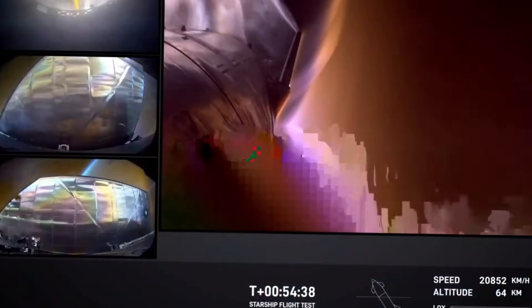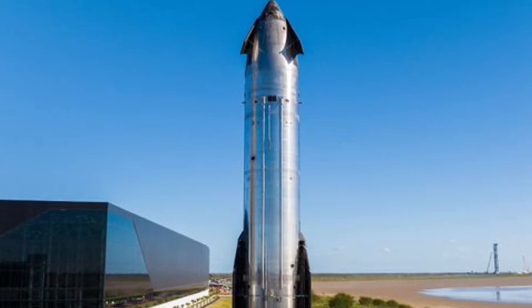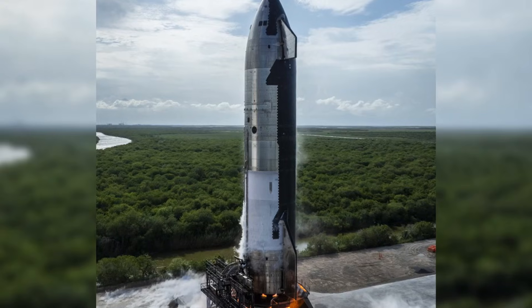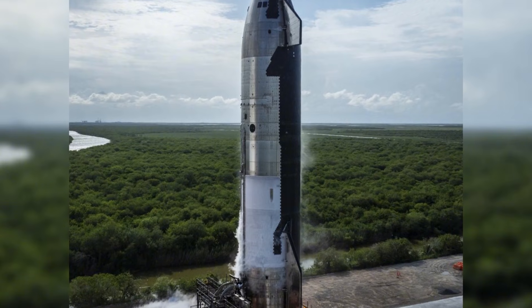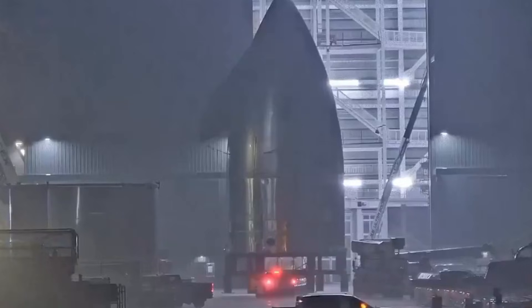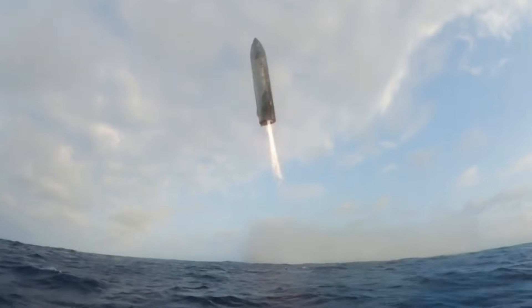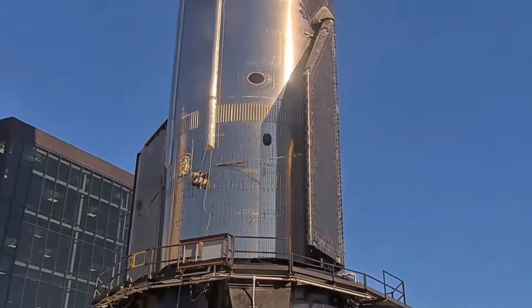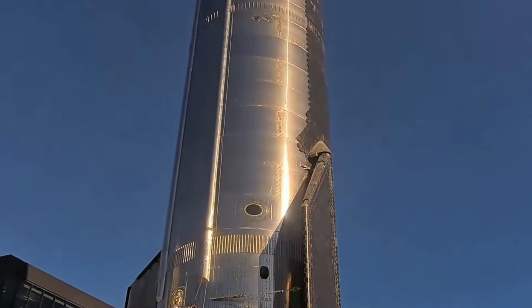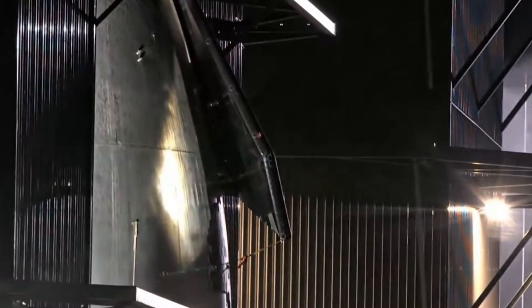But the real test comes during re-entry. This is where previous designs faced their greatest challenges, and where the V-2 flaps are expected to shine. The new positioning will help protect them from the intense heat, while their optimized shape will provide the control needed for a controlled descent. SpaceX isn't just aiming for survival — they're aiming for perfection. The ocean landing plan for Flight 7 will push these new flaps to their limits, incorporating steeper angles of attack and more complex maneuvers. It's like a test pilot putting a new aircraft through its paces, discovering its true capabilities and limitations.